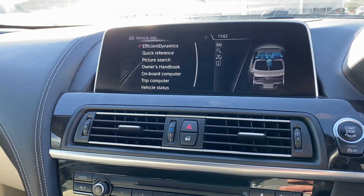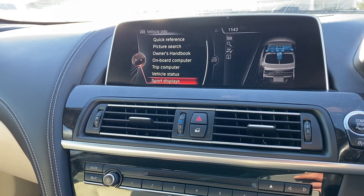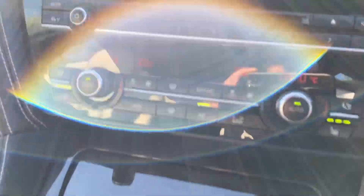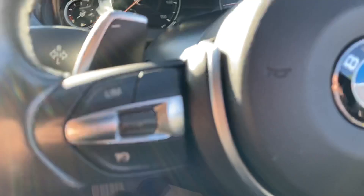If you go into vehicle information, you have everything from efficient dynamics down to vehicle status, and you can access the sports display from there as well. The vehicle has parking sensors for the front and rear, and heated seats for both the driver and passenger, along with a dual-zone climate control system and cruise control with speed limiter.